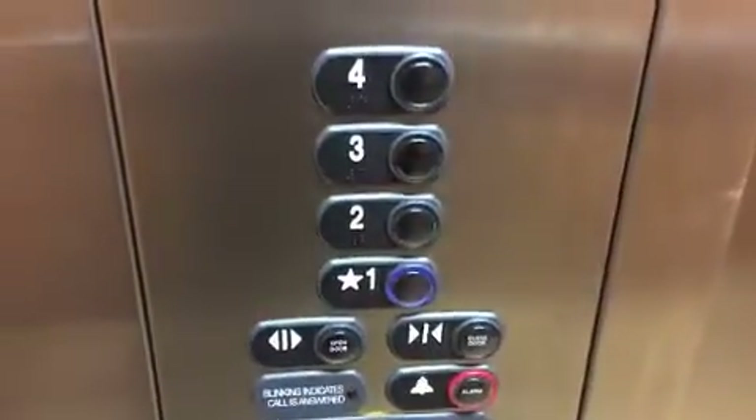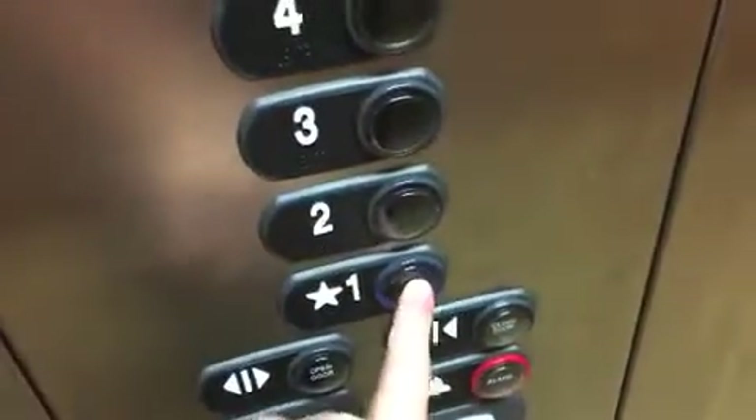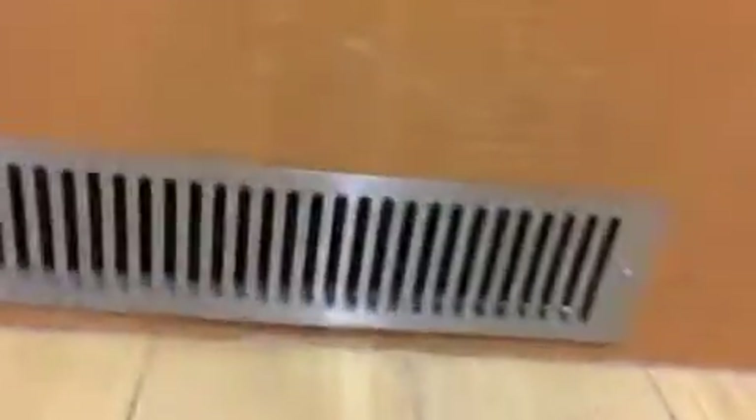These are my favorite business run buttons. I don't like the way they press. It's 2,500 pound capacity. And if you look right here.